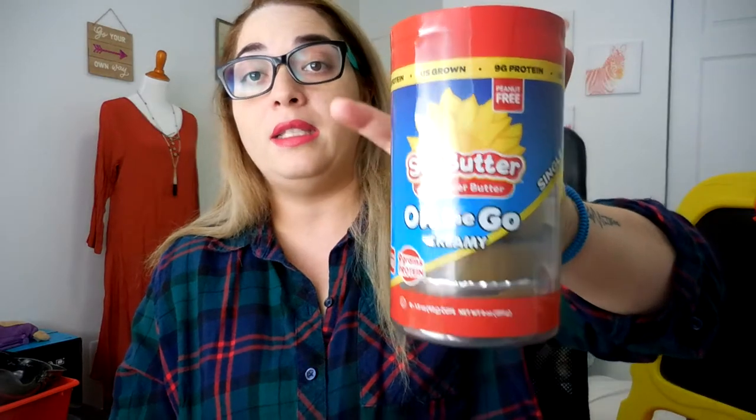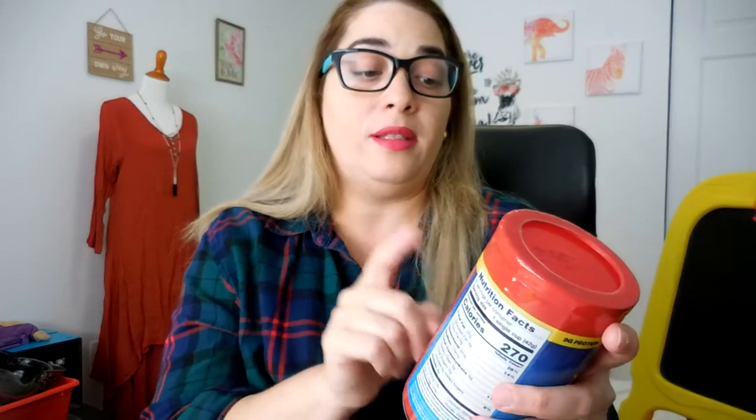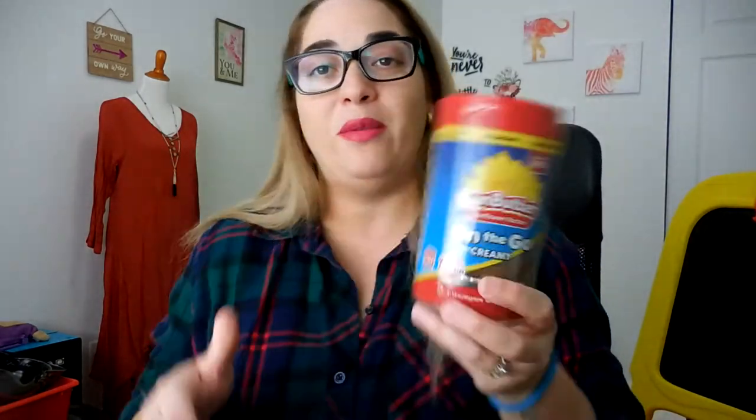It's Sun Butter — on-the-go packs, sunflower butter. It's free from the top 8 allergens: peanuts, tree nuts, milk, eggs, fish, shellfish, wheat, and soybeans. It's also gluten free. They also sent two coupons for $1 off. I'm very excited — I haven't tried sunflower butter and I'm very curious about the taste and texture. It says it's creamy and it looks like regular peanut butter, but it's peanut free.